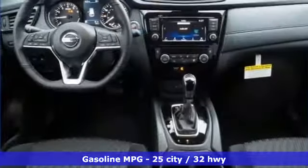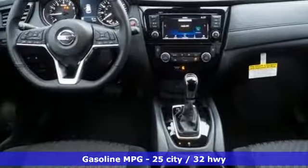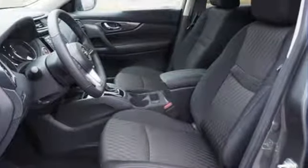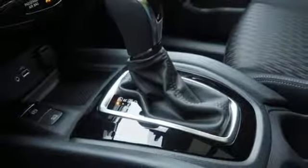It comes with great features you love: streaming audio, power heated mirrors, dual zone climate control, doors and push-button start proximity key, and front heated bucket seats.